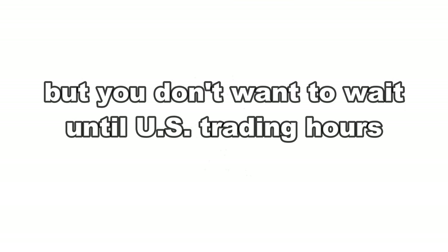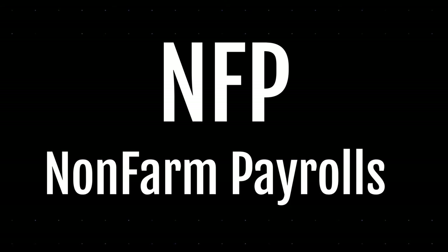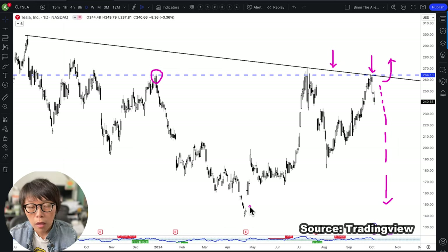If you are looking at trading Tesla but yet you don't want to wait until the US trading hours — because later on, for example, there will be this NFP, which is known to be a market-driving piece of news — and you want to tap into Tesla's price movement at this moment, what can you do?